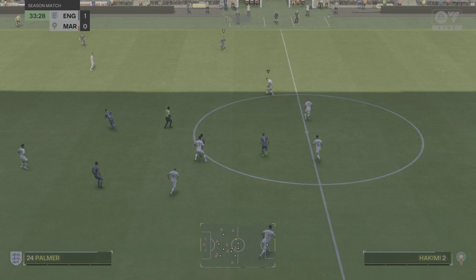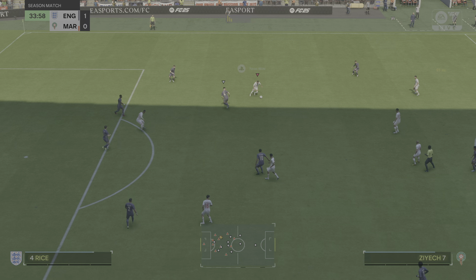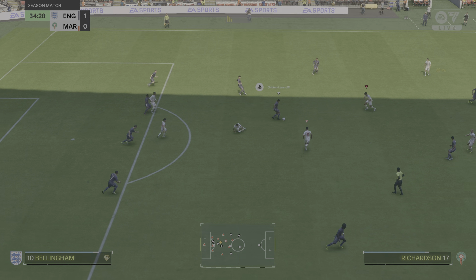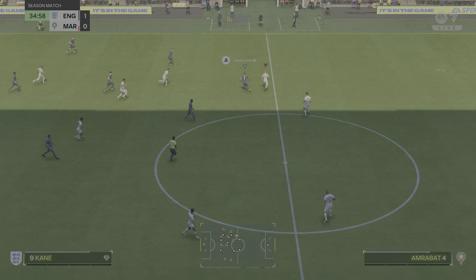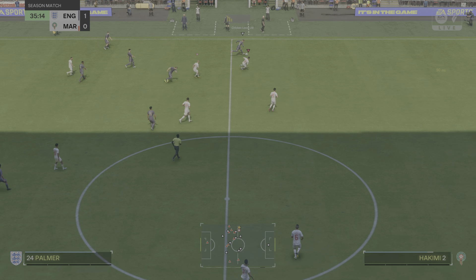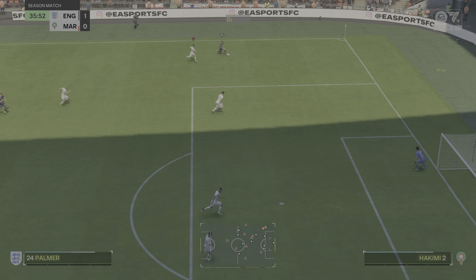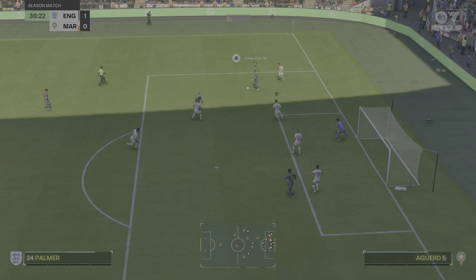Bellingham — tremendous intuition to win it back. Palmer, might be able to get in behind the defence. You don't want to give the ball away there.